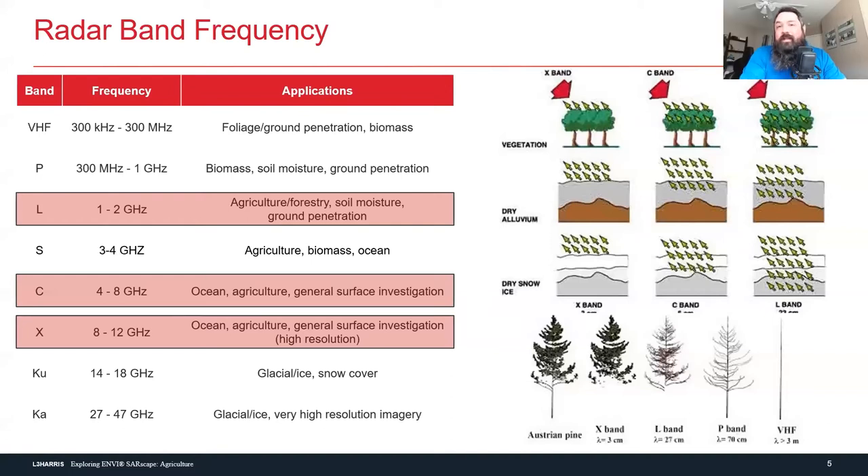When you take a remote sensing class, it's very helpful when the manufacturer of the satellite puts the band in the name, like TerraSAR-X or Sentinel-1 C. So when the professor asks what band that is, you know right away. NISAR is coming out and that's an L-band — I can't exactly just call it NISAR-L, that's not quite as catchy, but it would be very useful.